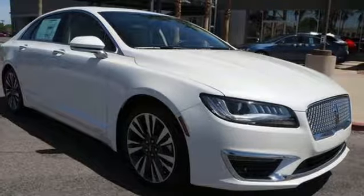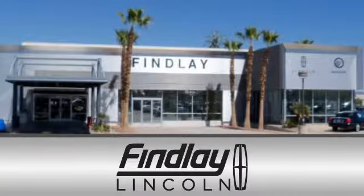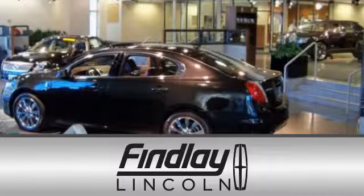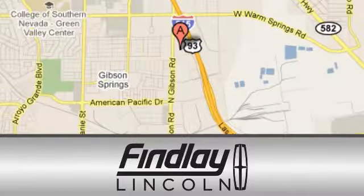Take it for a test drive today. Findlay Lincoln is a recipient of the Lincoln President's Award for outstanding sales, service, and parts. We are conveniently located at 310 North Gibson Road in Henderson, Nevada.